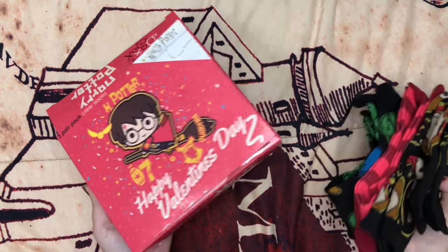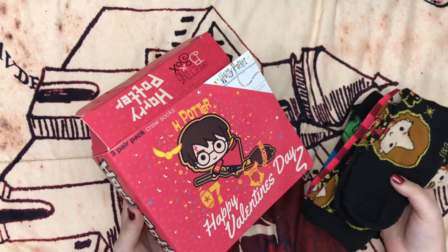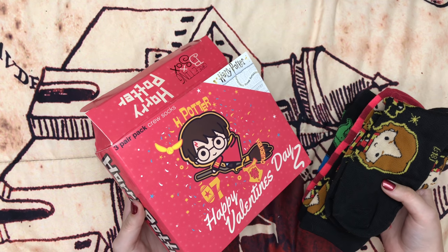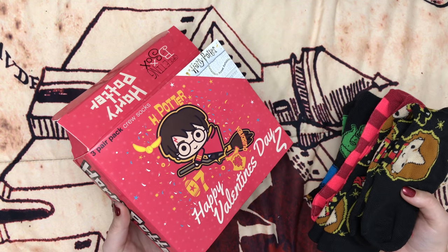I wish they had a Nightmare Before Christmas set — why didn't they have that? I think they had Star Wars. That's all I can remember — Star Wars and Harry Potter. I'm going blank on the rest.